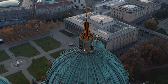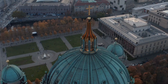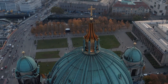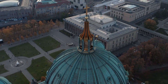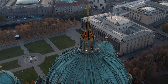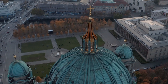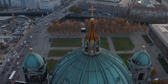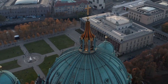Discover the vibrant essence of Berlin, Germany through 15 free attractions that capture its rich history, culture, and creativity. From iconic landmarks like the Brandenburg Gate to poignant memorials such as the Holocaust Memorial, delve into the heart of the city's past and present. Explore lush parks, bustling squares, and vibrant neighborhoods, all without spending a single euro. Experience Berlin's eclectic spirit and dynamic atmosphere with these must-see destinations.